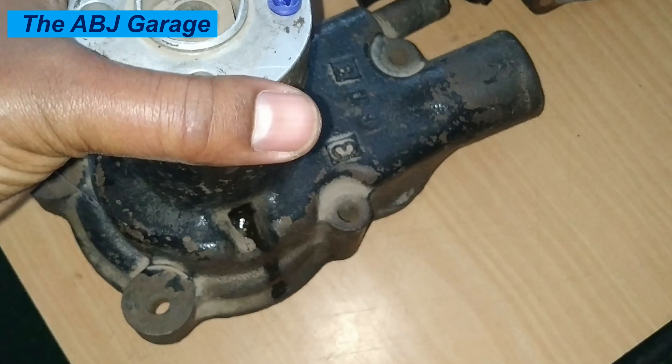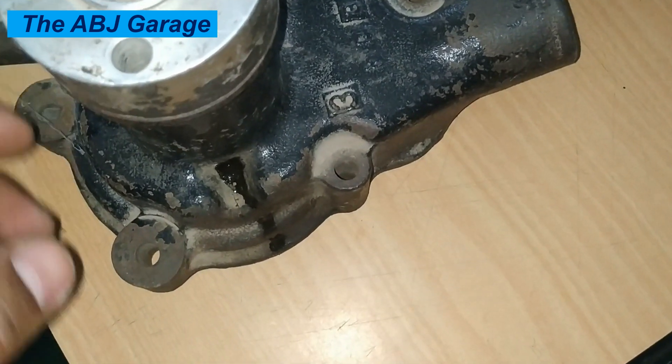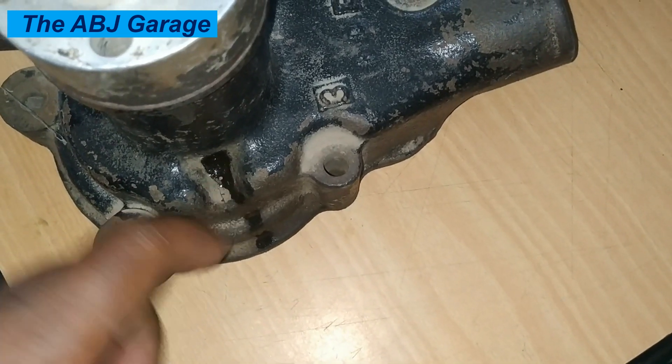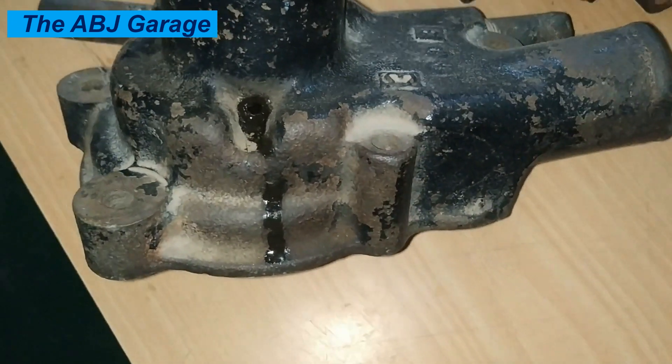Ten: Engine misfiring or stalling. A failing water pump can disrupt the proper flow of coolant through the engine, which can lead to uneven cooling and cause the engine to misfire or stall. This is a serious issue that should be addressed immediately, as engine misfire or stalling can be a safety hazard and can also cause further damage to the engine.